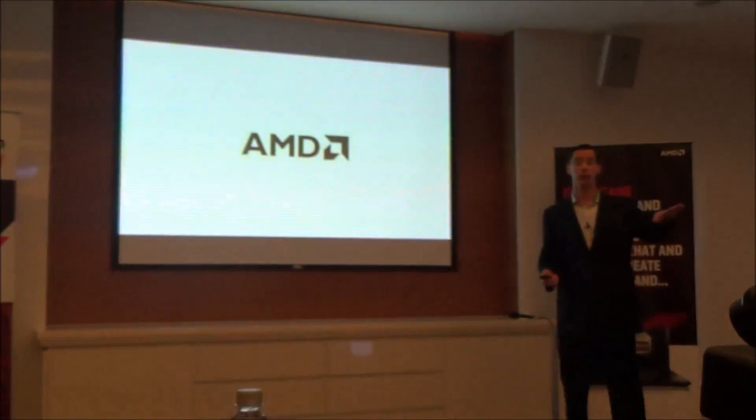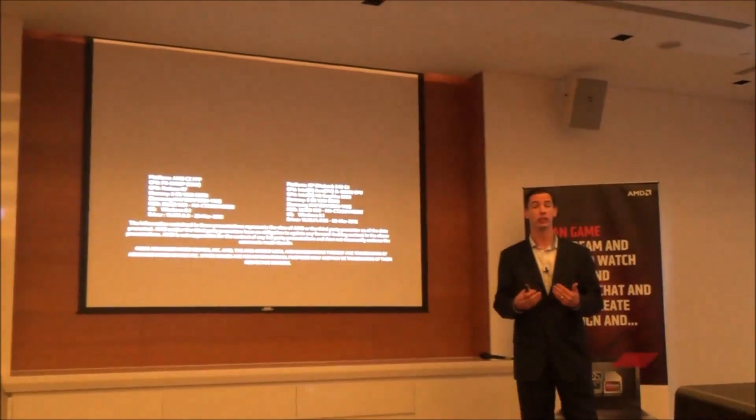The advantages are pretty clear, and if you want to check it out for yourself, we do have some demos set up in the back where you can see this side-by-side comparison.